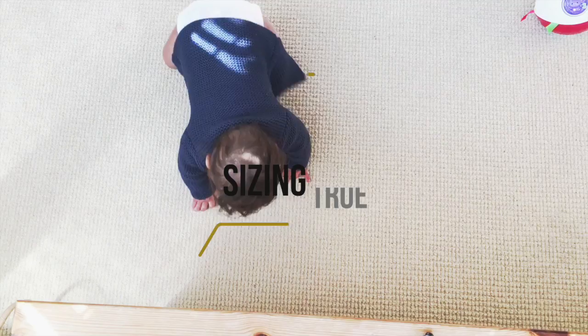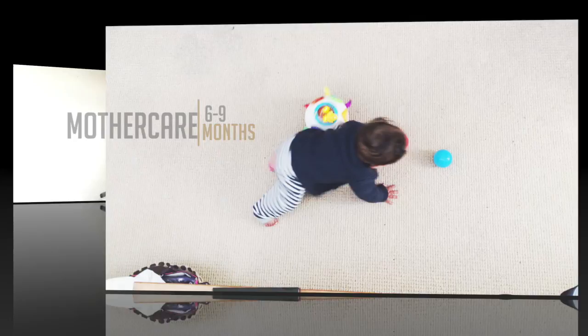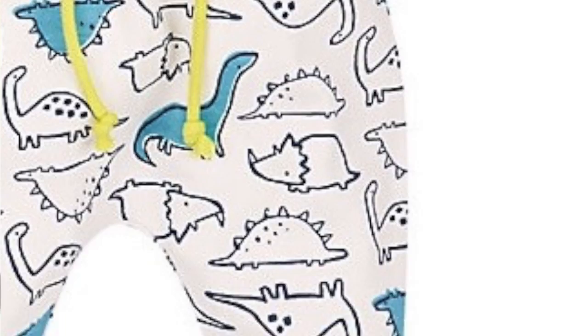Next up, the trousers. First we have these stripey leggings — they've got a drawstring detail but it doesn't actually do anything. Very very cute. We've also got these really cute ones with dinosaurs on them — adorable, with a little design detail and faux ties, and a nice design at the bottom. You could definitely pair the two together, and it's all a bit nice and mix and match.